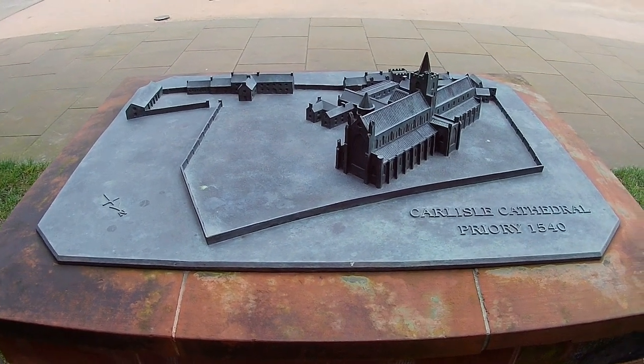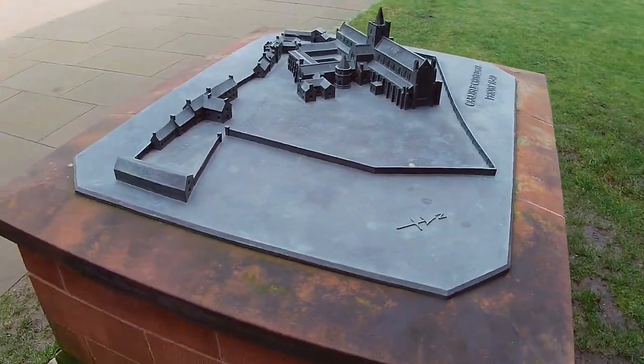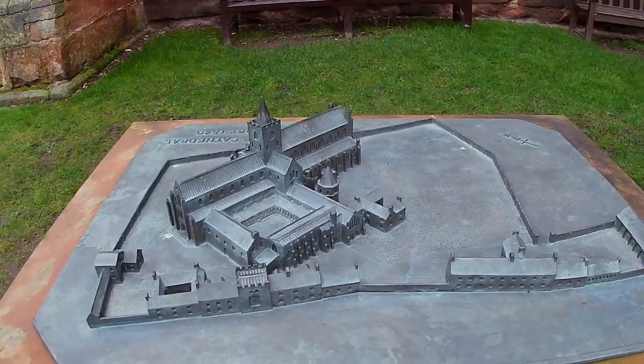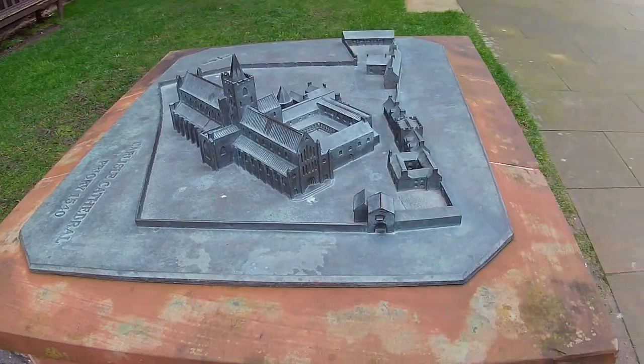Today we are in the city of Carlisle, in Cumbria, on the Scottish border, near enough — part of an old Roman settlement, where we have the Cathedral of Carlisle, which is the second smallest medieval cathedral in England.